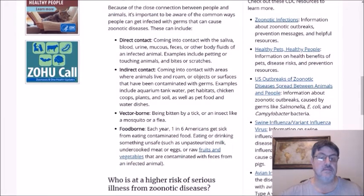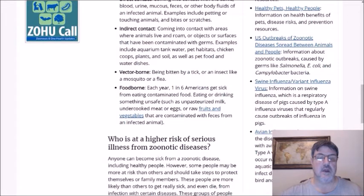Vector-borne is another way — being bitten by a tick, a mosquito, or a flea could transmit a zoonotic infection. And food-borne is another way. Each year, one in six Americans get sick from eating contaminated food, and we'll get into that in a little bit.